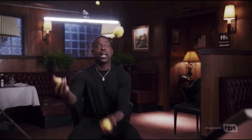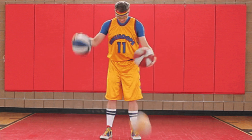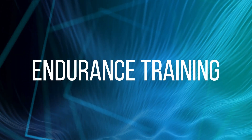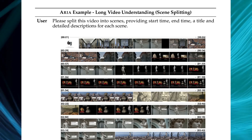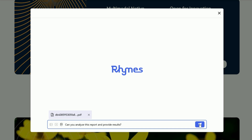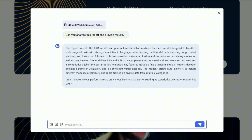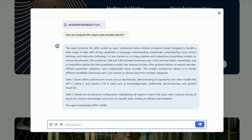It's like teaching someone to juggle by starting with two balls and gradually adding more complex objects. Next came endurance training — teaching Aria to handle marathon sessions with hour-long videos and encyclopedia-thick reports without mental fatigue. The final polish? Fine-tuning its ability to give spot-on answers and follow directions like a pro.